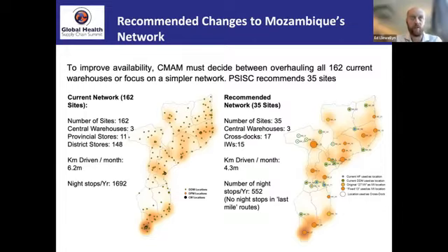These are modeled changes — part of advocacy for a change to the network. We hope to do further longitudinal study over several years to check whether our estimates prove out long-term. The big reduction is around 2,000 kilometers — going down to about two-thirds the current number of kilometers driven, and a similar reduction in night stops, which has a big impact on costs.